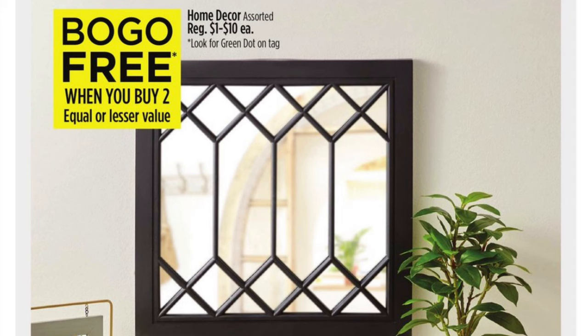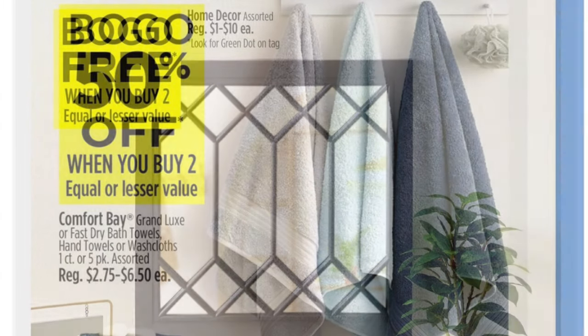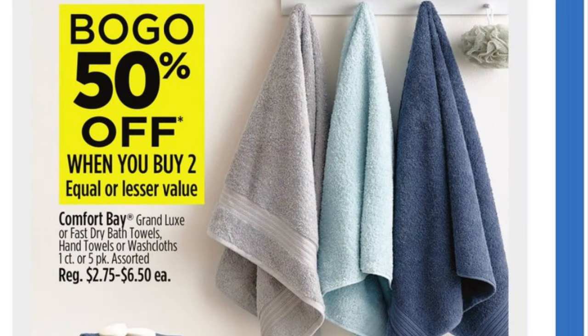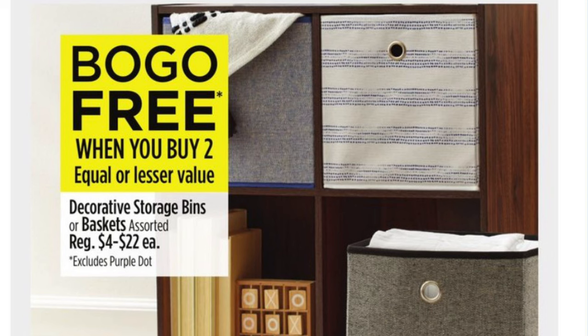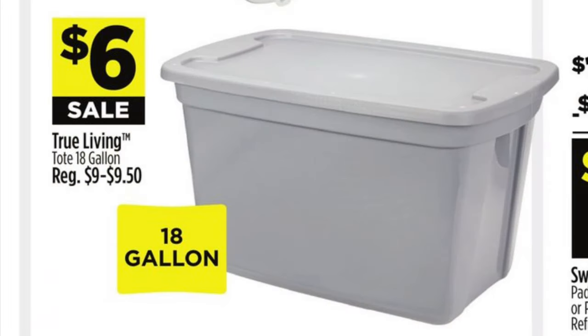We've got buy one get one free on home decor — just make sure that when you scan the item it shows that it's buy one get one free. Comfort Bay towels are buy one get one half off. We've got buy one get one free on decorative storage bins and baskets, so you'll just need to scan and scroll down to see if you see the buy one get one free offer. The 18-gallon totes from True Living are six dollars.